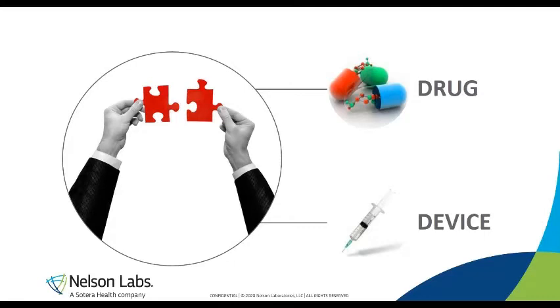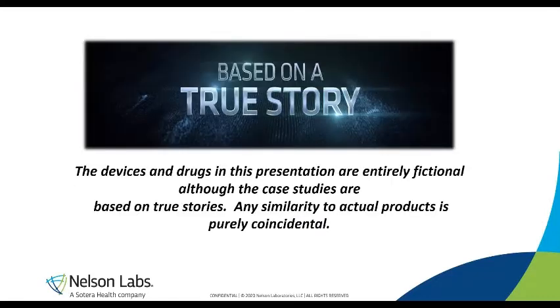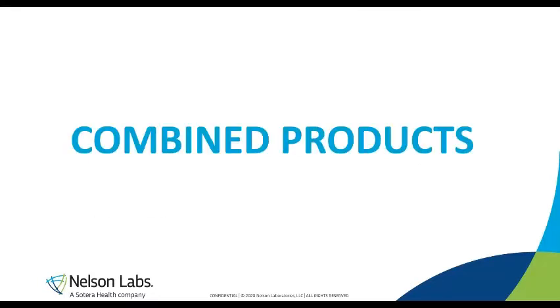Before we start with the complete presentation, I want to focus on the fact that we will use different case studies throughout the presentation to demonstrate how we deal with drug-device compatibility. The cases are based on actual true stories that we have seen in our lab, but they're entirely fictional because we changed and altered some parts. We're going to talk about drugs and devices and when they meet — we'll call this combined products. There is no official definition for combined products, so we consider any possible combination of a drug and a device as a combined product.